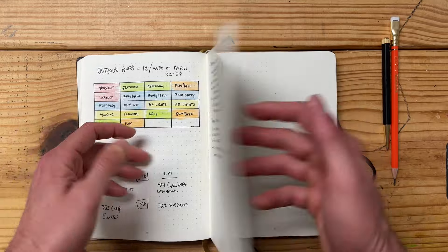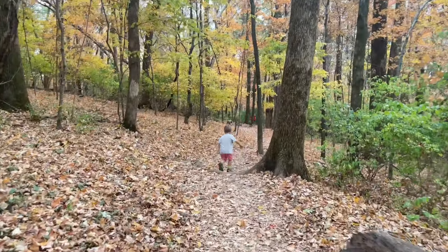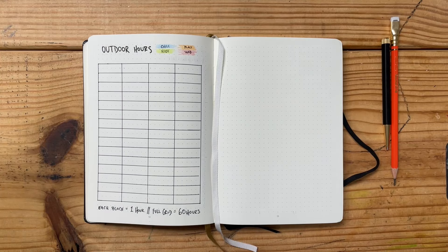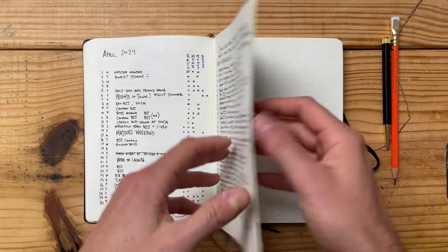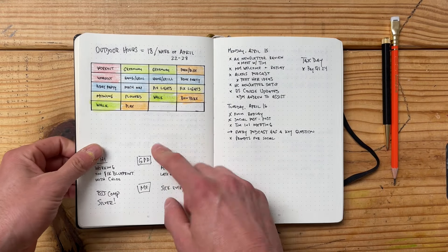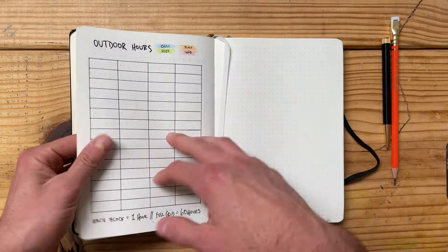The week before this I did 18 hours over seven days, so that was a little over two and a half hours for that week. April and May are the best months in Nashville where I live. Fall is great, but spring in Nashville is the greatest season there. So I'm outside a lot in April and May, and inside a little bit more when it's blazing hot in the summer.